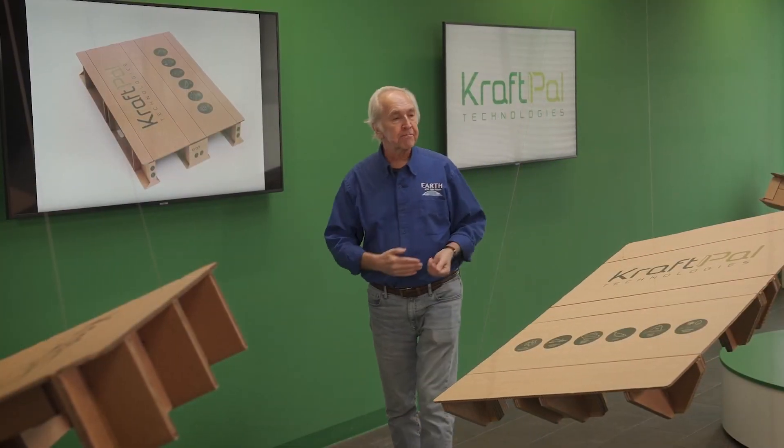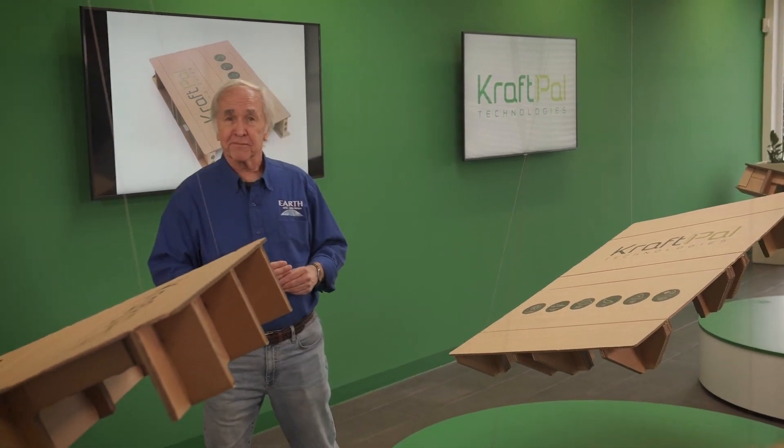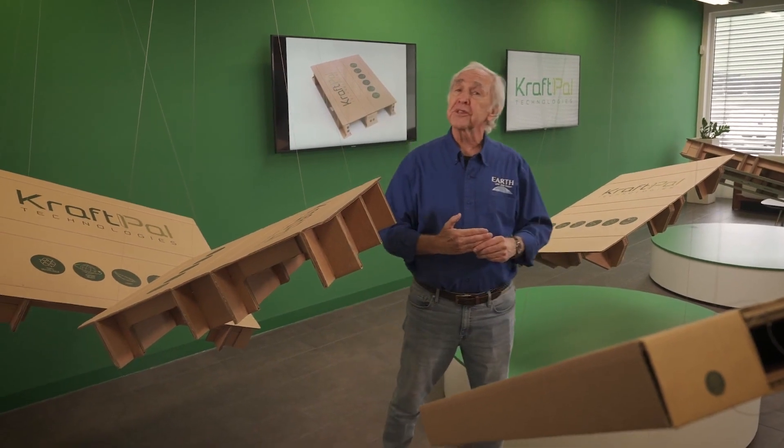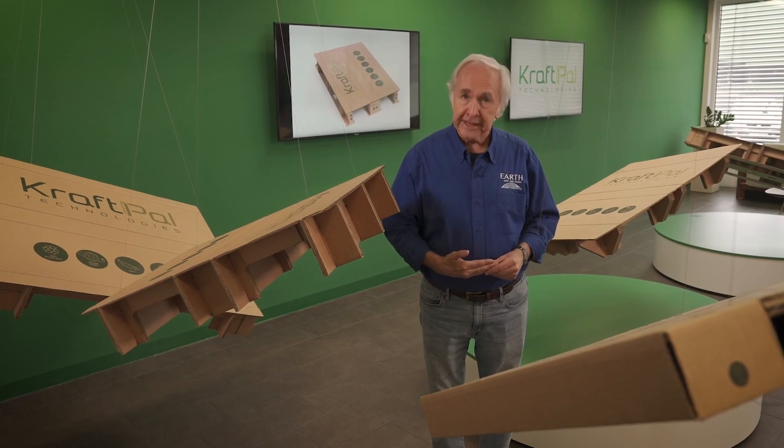Lighter, recyclable, made of cardboard. You may not know how your stuff is shipped, but at least now you know one more piece of the global sustainability picture — and what's happening here in the country of Slovenia.